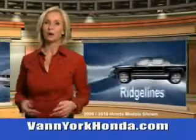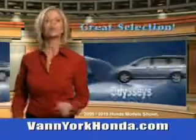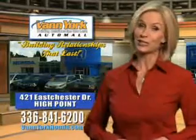Van York Honda at the Auto Mall — low prices on new and certified Hondas, great selection, great service, and more for your trade. Van York Honda, building relationships that last.